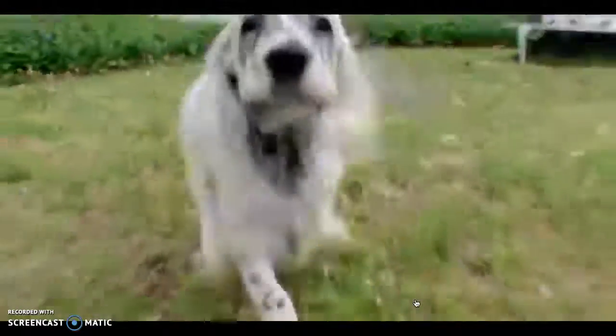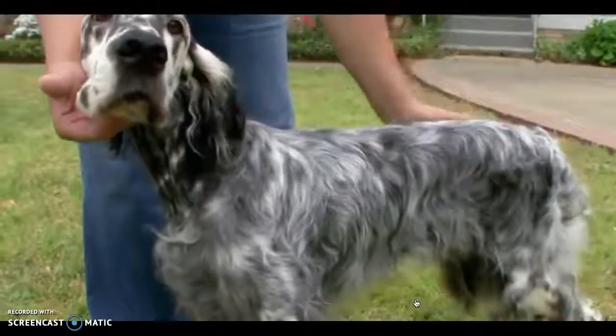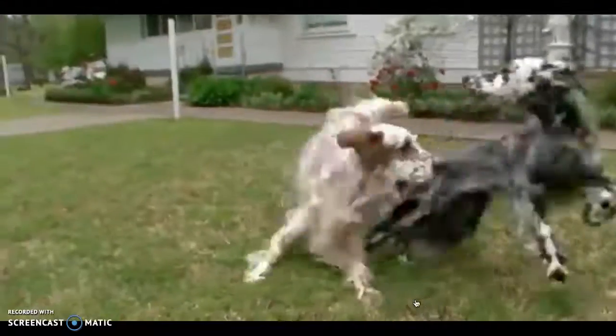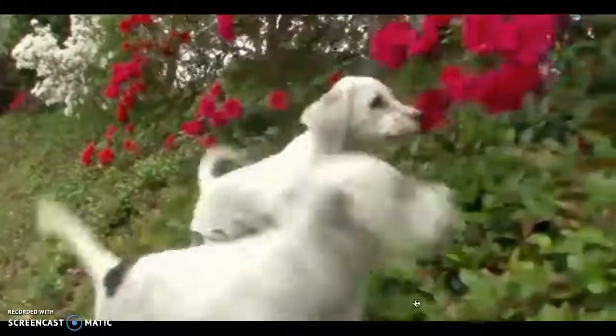The English setter has a unique color, but it's probably one of the sweetest of all the setters. Setters can adapt to most home environments, but need plenty of exercise. The long, feathered coat requires brushing every two days. Anything to do with hunting comes easy to a setter, but a stubborn streak might challenge trainers. They just require somebody to really help them to show their stuff.